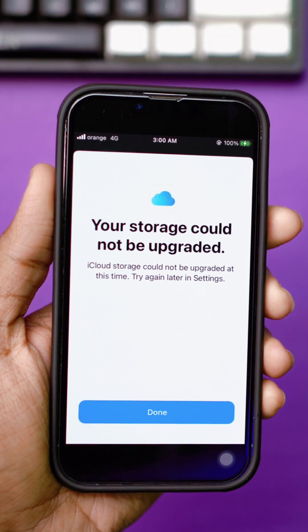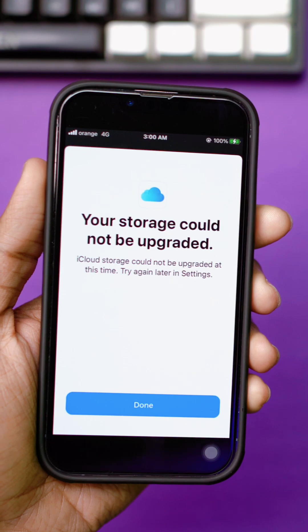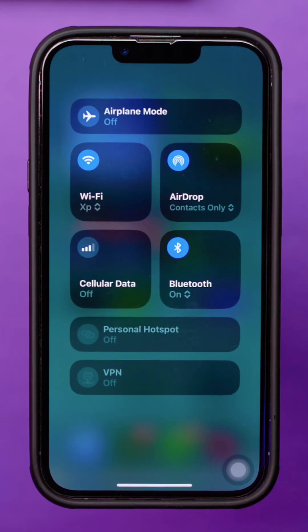Facing the 'your storage couldn't be upgraded' message while trying to upgrade your iCloud storage on your iPhone? Before you begin, ensure you have a stable internet connection and disconnect from any VPN networks.